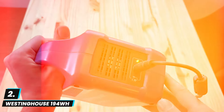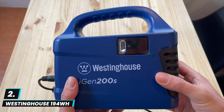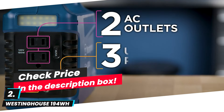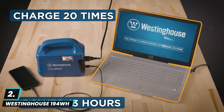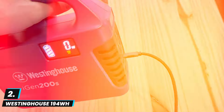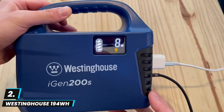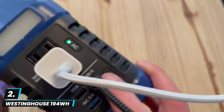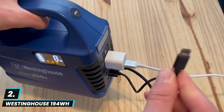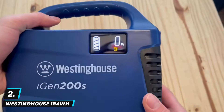At number two we have the Westinghouse 194 watt-hour portable power station. This is a lightweight, compact power solution ideal for camping, travel, and home backup. Offering 300 peak watts and equipped with a modified sine wave AC outlet, it's perfect for charging small devices like phones, laptops, and small electronics. The 194 watt-hour lithium battery provides reliable power for short-term use, making it great for outdoor adventures or emergencies.